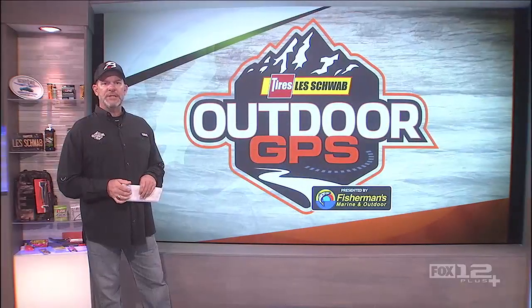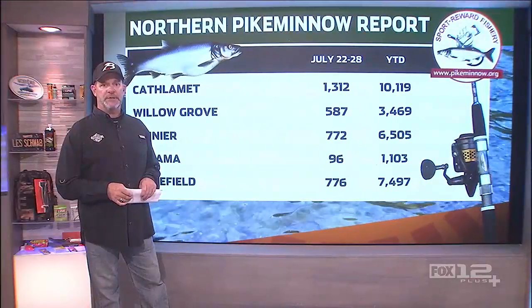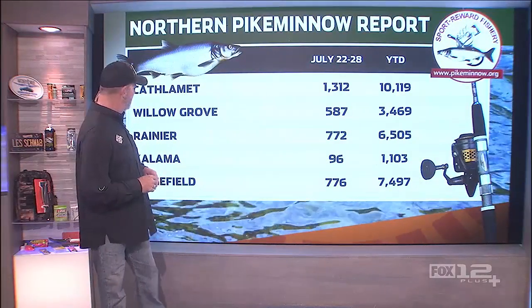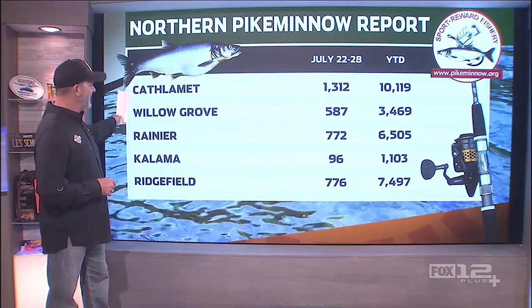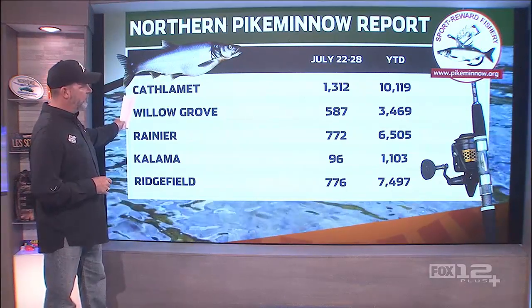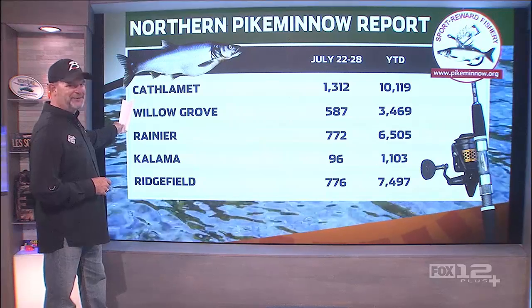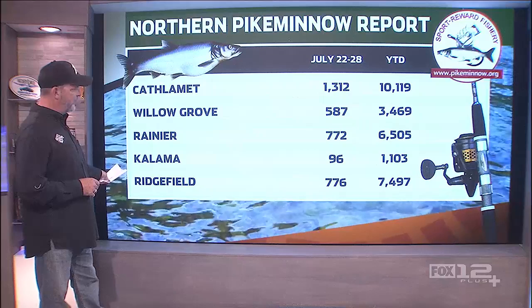If you've been chasing pike minnow and that pike minnow reward program, thank you for that, because it does help our salmon and steelhead tremendously. As you work your way from the bottom end of the river, Kathlamet is at 1312 — that's very interesting. So if you've been spending your time back down there, you're doing pretty good. This is just going to work its way all the way upriver from Rainier to Ridgefield.